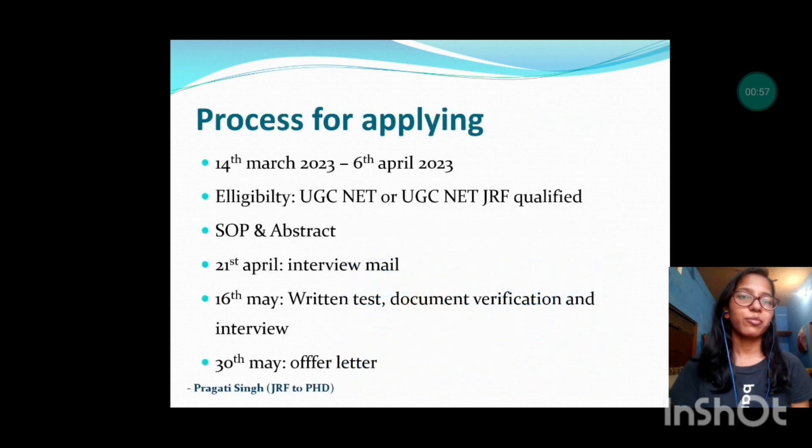The process for applying at IIT Delhi for the PhD program starts for the summer session in the month of March. The application started from 14th May 2023 and the last date was 6th April 2023. The basic eligibility criteria is that candidates should have qualified UGC Net or UGC Net JRF. The institute does not conduct its own entrance exam, and in almost all IITs you must have qualified UGC Net or UGC Net JRF in your subject.